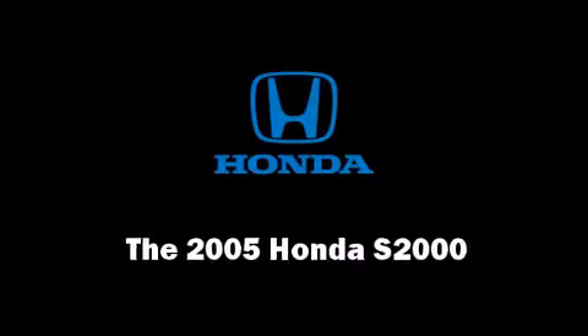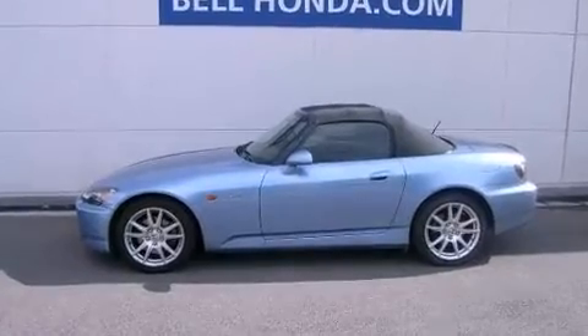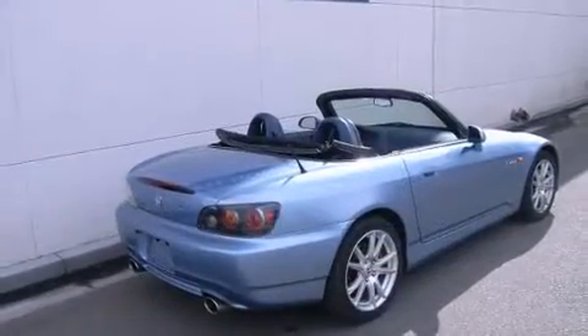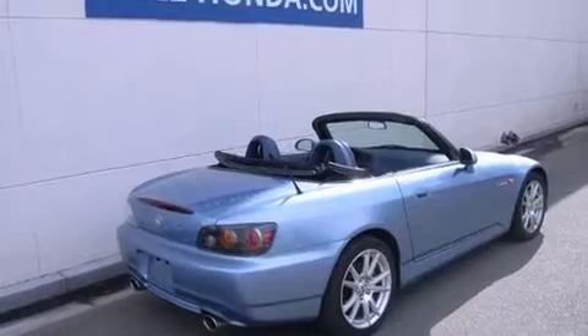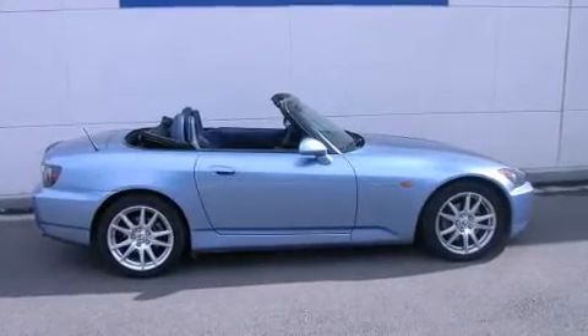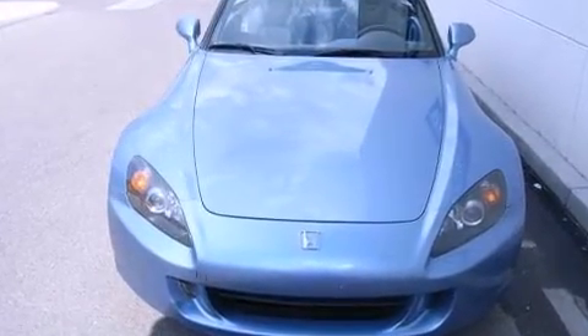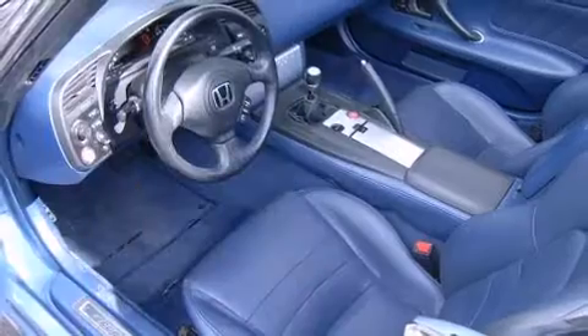Here's a great deal on a 2005 Honda S2000. This two-door, two-passenger convertible just recently passed the 50,000 mile mark. Honda made sure to keep road handling and sportiness at the top of its priority list. It features a standard transmission, rear-wheel drive, and a 2.2-liter four-cylinder engine.